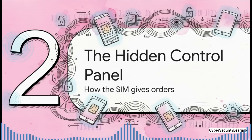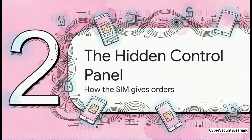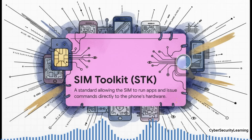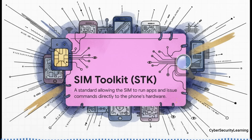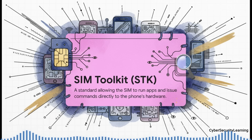So how does this hidden boss actually give its orders? It uses a system built into every single phone but almost completely invisible to us. It's called the SIM Toolkit, or STK for short. This isn't some hack — it's an official standard, defined by the same people who create the rules for 3G, 4G, and 5G. It was originally meant for carriers to offer basic services, but in practice it turns your phone into a terminal that blindly executes commands sent by the SIM card.